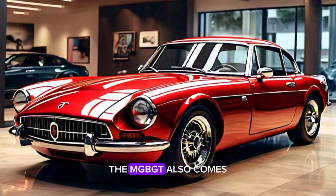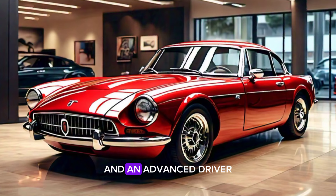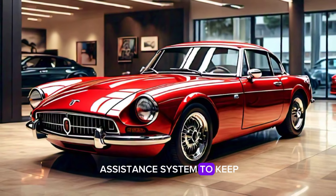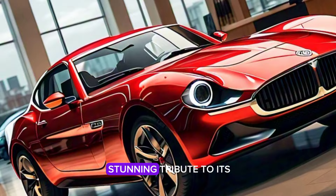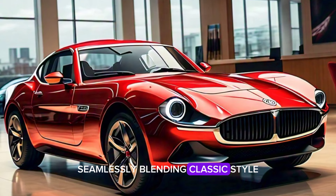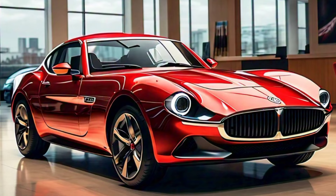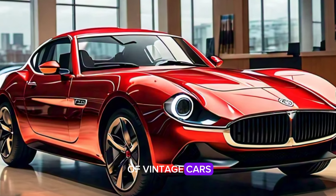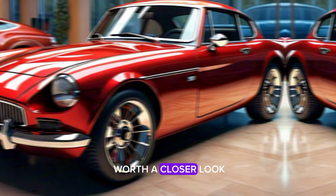The MGB GT also comes with a rear-view camera, parking sensors, and an advanced driver-assistance system to keep you safe on the road. The 2025 MGB GT is a stunning tribute to its legendary predecessor, seamlessly blending classic style with contemporary performance and technology. If you're a fan of vintage cars or just looking for a unique driving experience, the MGB GT is definitely worth a closer look.